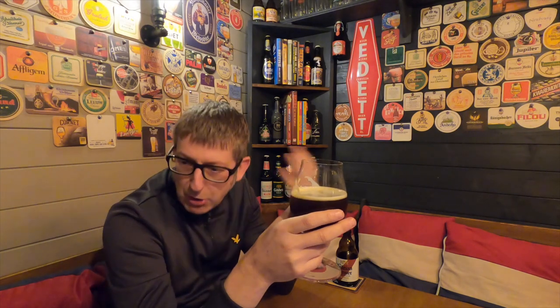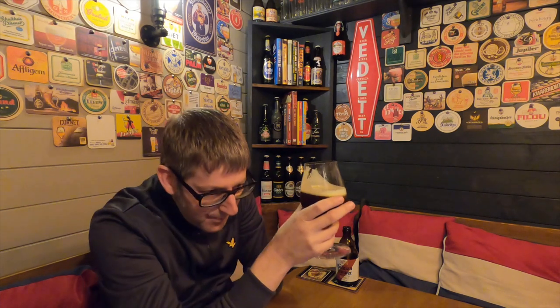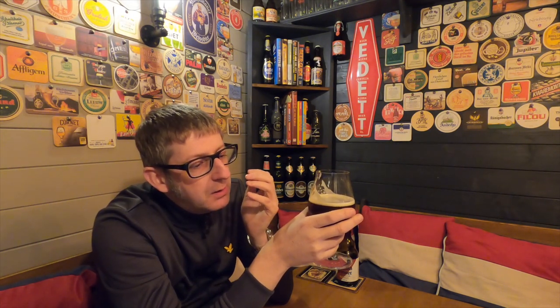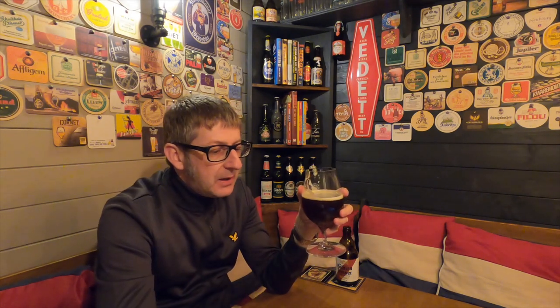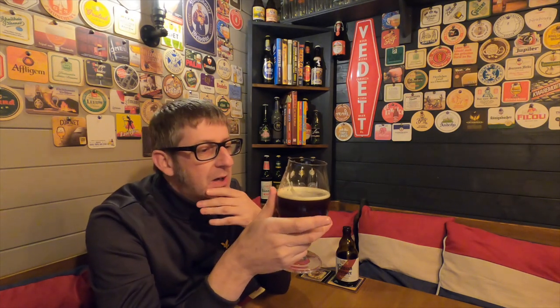Even Trappist doubles — Westmalle, Rochefort — are a lot thinner than this. It's quite a bitter double as well, and the bitterness lasts all the way through. It's a fantastic beer. You want to serve it around 10 degrees; this was about eight degrees when I took it out the fridge, but it soon rises while you're doing the review.